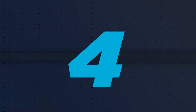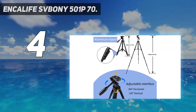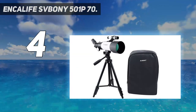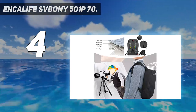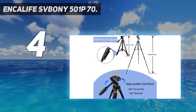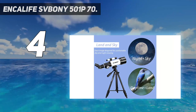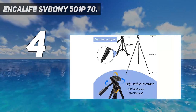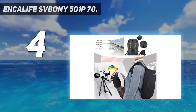Coming in at number 4: the Incalife Sponi 501P70. Incalife have teamed up with telescope makers Sponi to deliver a lightweight, portable refractor telescope that suits beginners as much as those who love to observe the moon and the sun. At 400mm it's the perfect focal length for these kinds of observations. Those doing solar viewing must use appropriate filtration to protect their eyes. Light gathering through the telescope is reasonable using the 2.75-inch aperture. At 5 pounds it's super lightweight, which means traveling with it to dark sky locations is easy, though don't expect to zoom in to too many star clusters due to the limited focal length.